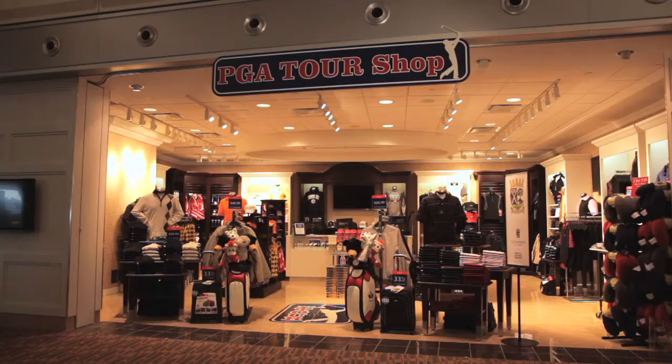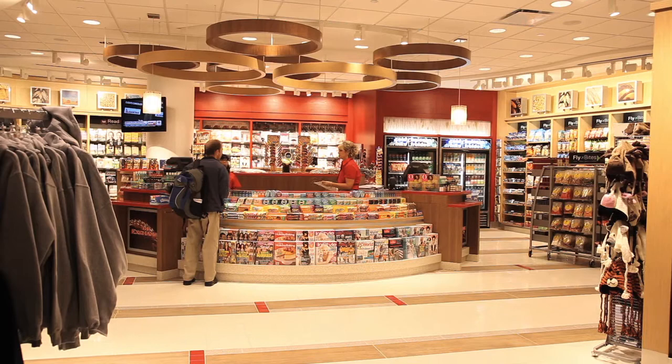Once you're through screening, you'll find many shops and restaurants to pass the time while you're waiting for your flight. There is also free Wi-Fi and charging stations so you can stay connected. We hope you enjoy flying out of Canada's newest and greenest airport. For more information about the new terminal, visit our website at waa.ca.